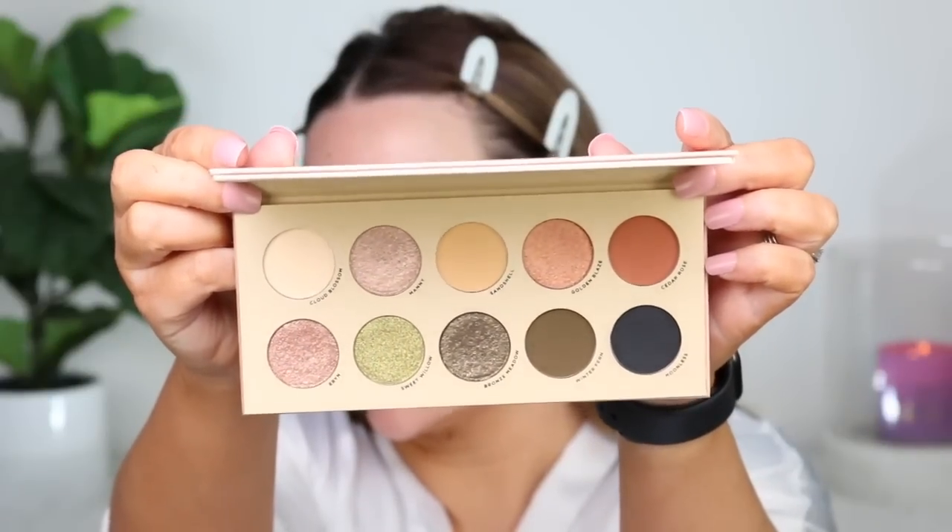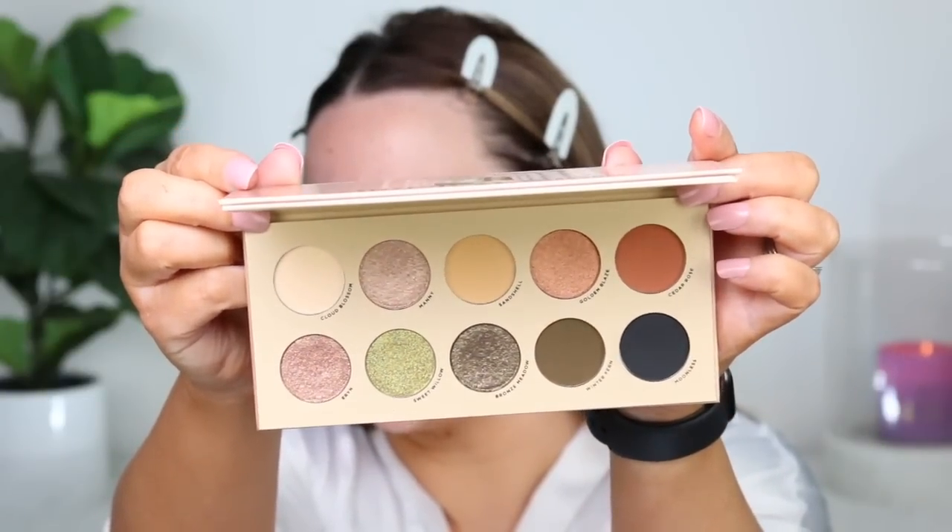I lightly set my eyes to move on to eyeshadow. I have a new palette I've been so excited to play around with — it's from Laura Lee Los Angeles and it's the Whimsical Nudes. I've been a huge fan of the formula of previous palettes. It kind of reminds me of a mini version of Manny's palette, which is my top palette of the year. I'm thinking something romantic for Valentine's Day.